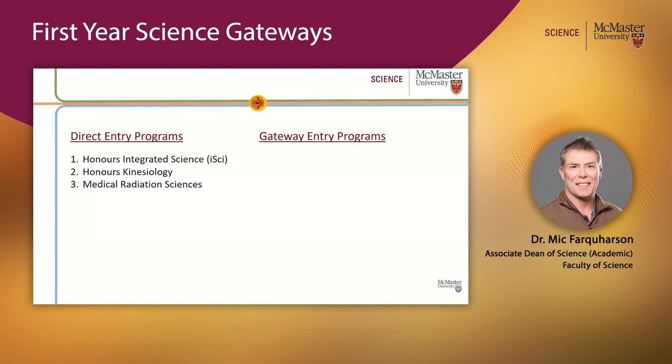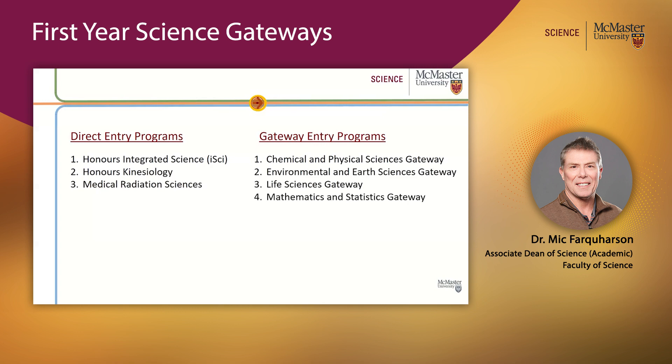What I want to talk about is our Gateway Entry programs. There are Chemical and Physical Sciences Gateway, Environmental and Earth Sciences Gateway, the Life Sciences Gateway, and our Maths and Statistics Gateway.